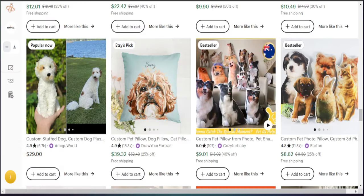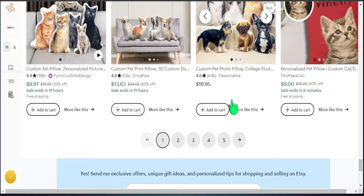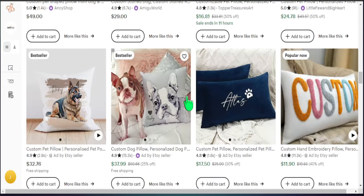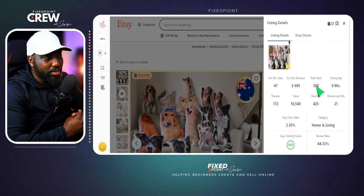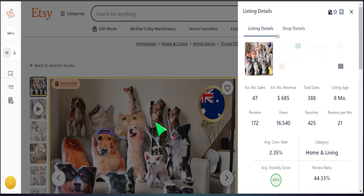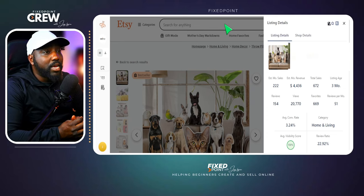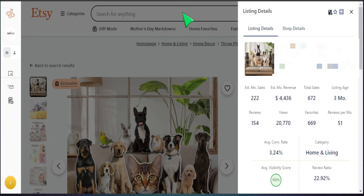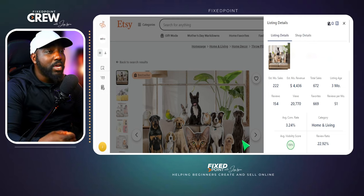Heading back to Etsy, we can see lots of 'popular now' and best-selling listings, along with Etsy picks — already showing strong potential without even using a research tool. Here are some quick examples: one listing has been around for 8 months, received almost 400 sales, and got nearly 50 sales in the last 30 days. Another listing, around for just 3 months, has nearly 700 lifetime sales and over 200 sales in the last 30 days — following the popular trend of customized pet pillows.